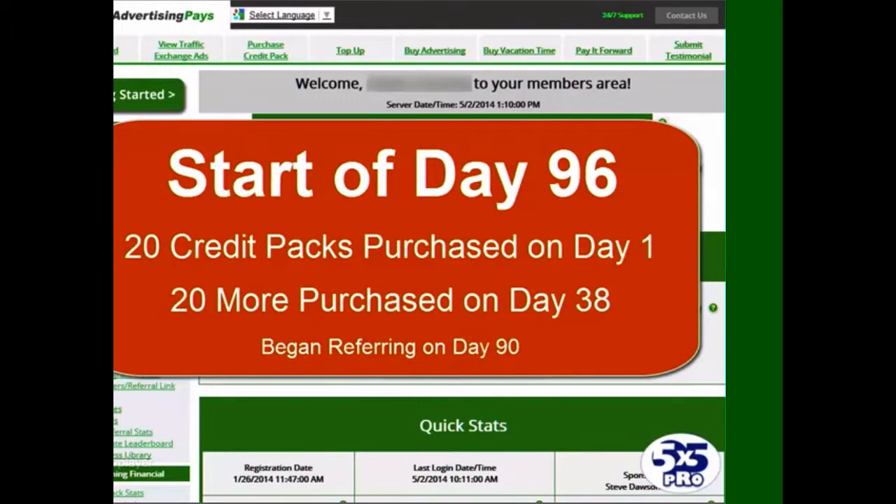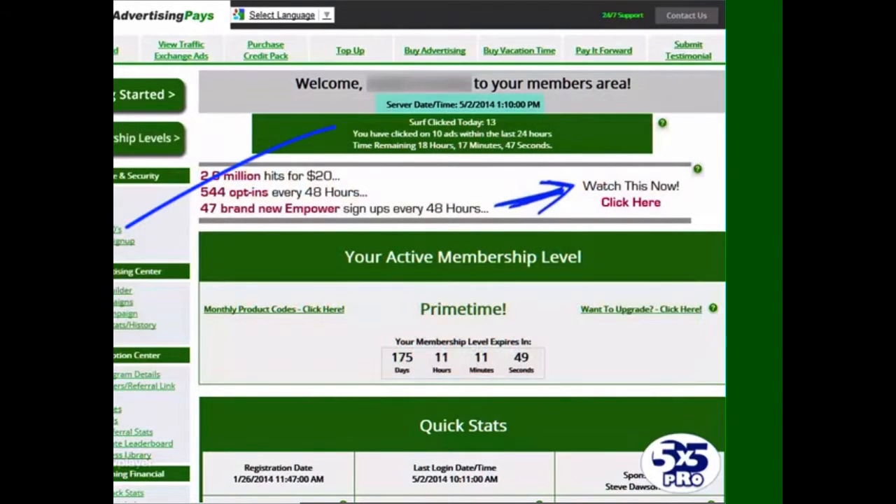This is Steve again at the start of day 96 in my daily series showing you the progress in my advertising pace. As you can see on the screen it's now the 2nd of May 2014. It's 24 hours since the last update, but you of course might be watching this video substantially after this date. The purpose of the series is just to show you the progress in real time, day by day.